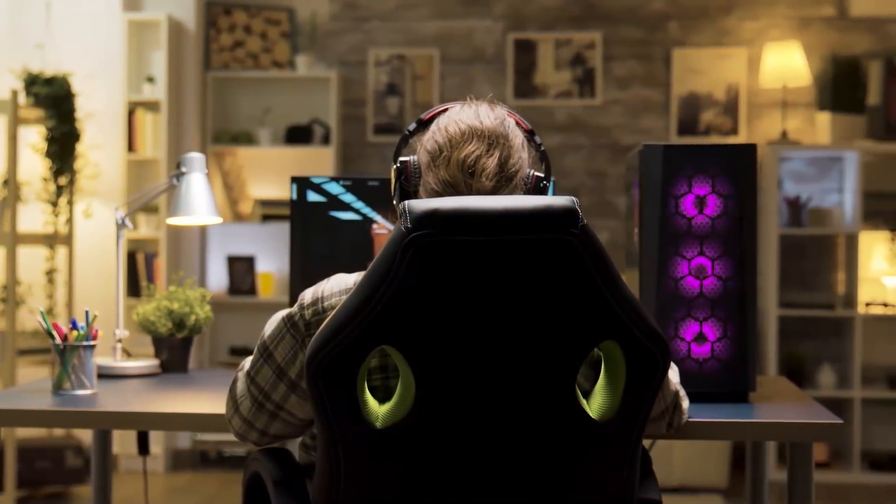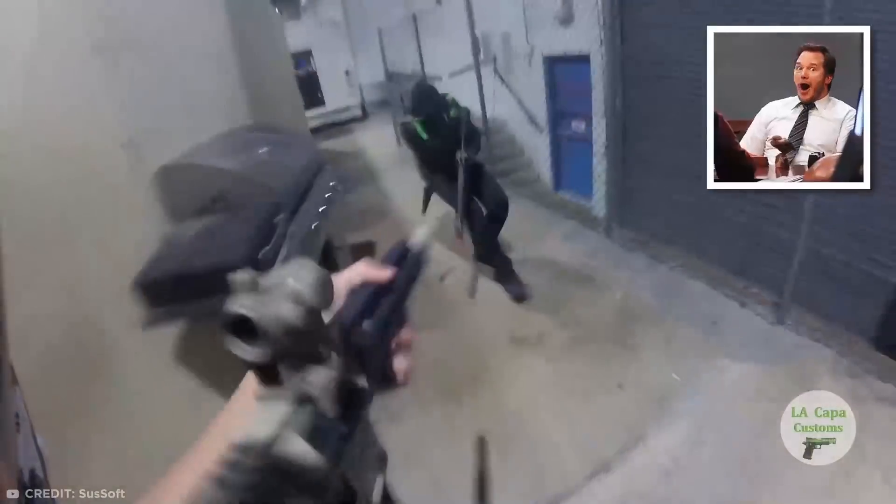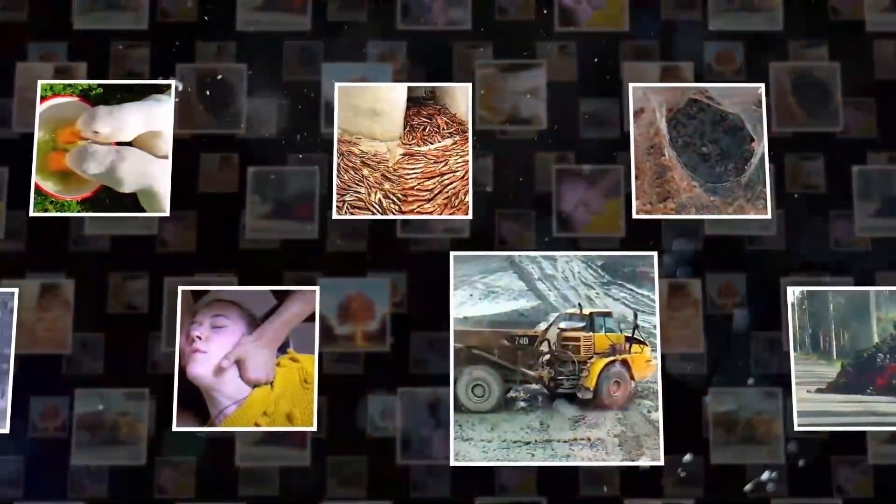But what if I told you there was a sport that could transport you right into the game without risking your life? If that clip really got your pulse racing, then you'll want to stick around because there's plenty more where that came from. I've got bucket loads of weird, wonderful, and downright amazing things coming right up in this episode of Things You Will See for the First Time in Your Life.